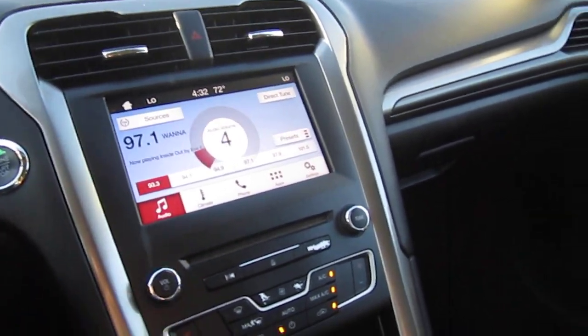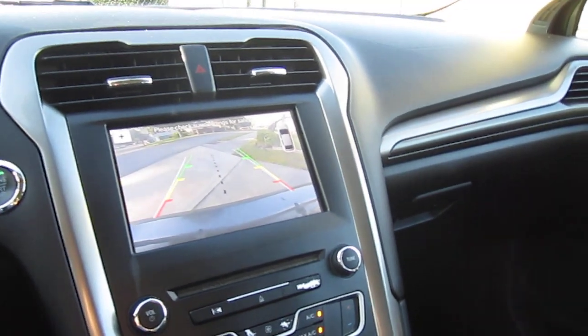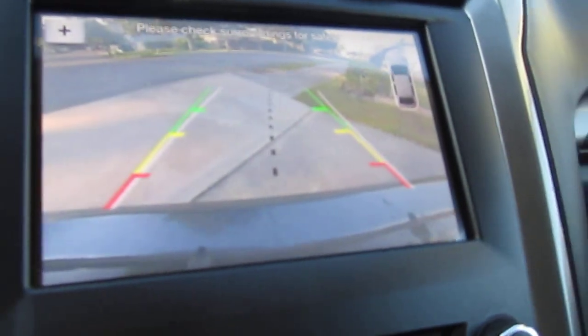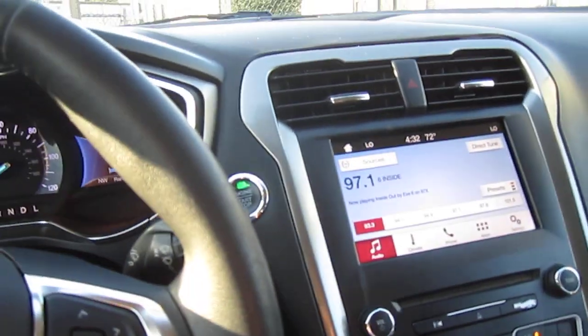As you can hear, the radio sounds beautiful. We'll engage reverse here — you can see the backup camera, and it does have the turning guide lines with it as well. So it follows the steering wheel, which is nice.